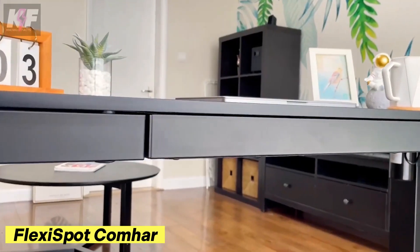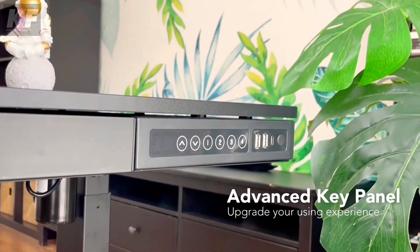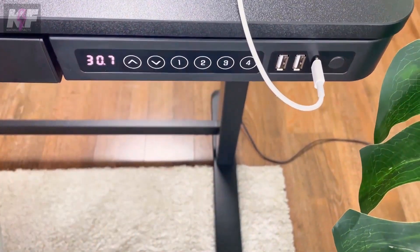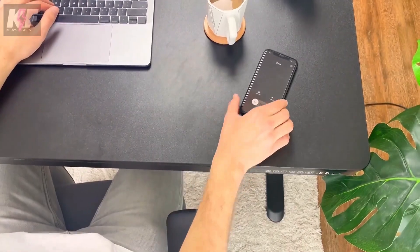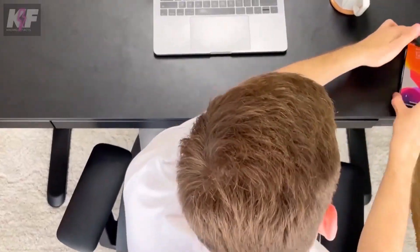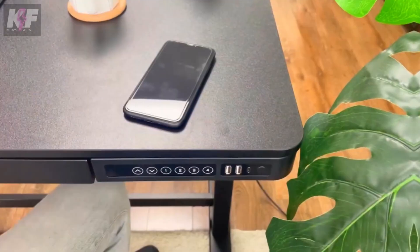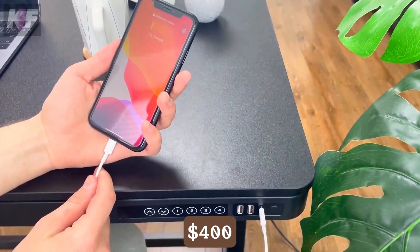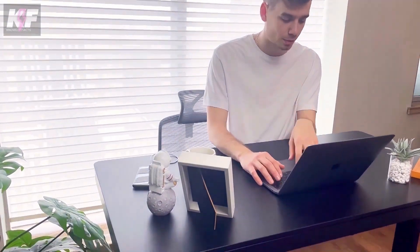The FlexiSpot Comhar is an all-in-one standing desk that seamlessly blends style with functionality. With its sleek tempered glass surface and electric height adjustment, it offers a comfortable workspace for any task. The desk includes a built-in drawer and USB ports, ensuring your essentials are always within reach. Priced at around $400, the Comhar is the perfect upgrade for those seeking a modern, versatile solution for their home office.